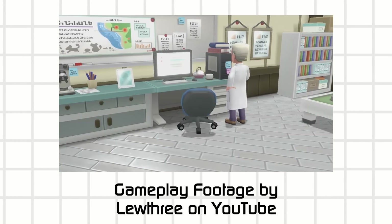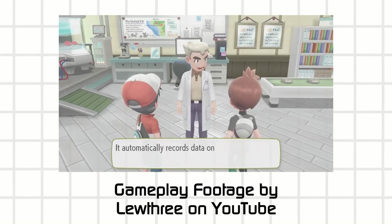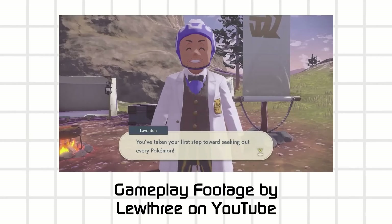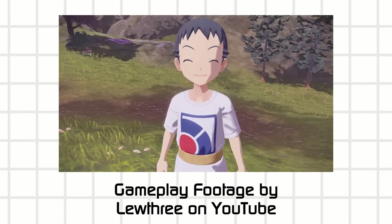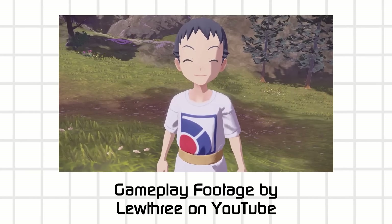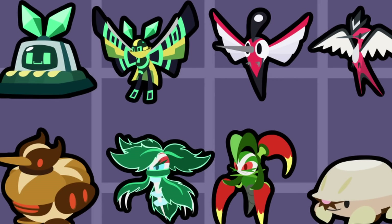Pokemon is inherently science-based. From the first generation, you meet up with a professor who sends you off to do some field work. And even in Legends Arceus, you go back in time to take the role of a field biologist, making note of when and where some species meet and how they behave. Hello! You can call me Nordus, and I'm making a science-based creature collector.